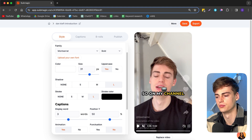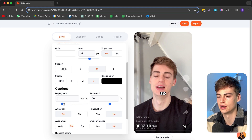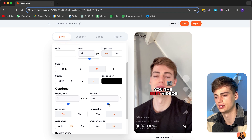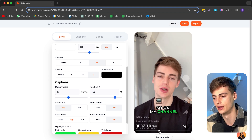You can choose whether to have shadows — dark, medium, or none. I'll go with medium. Then you can select the stroke size. You can display the amount of words per line; if you do five or six it'll be pretty crowded, so I'd leave it at around three. You can also do just one word per line. I'll change to three words and move the positioning down, then select if we want animations.